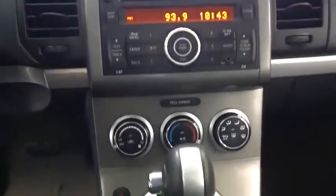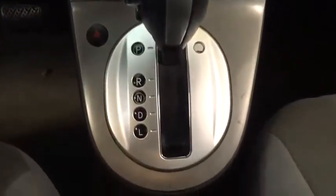Security system, trip computer, MP3 player, CD player, bucket seats, power door locks, power windows.